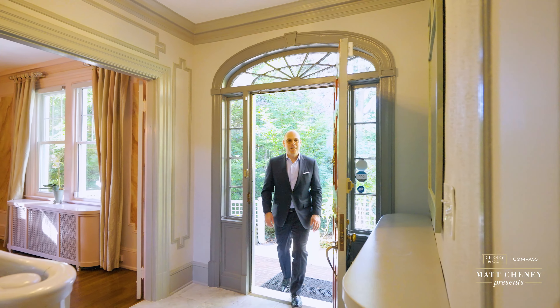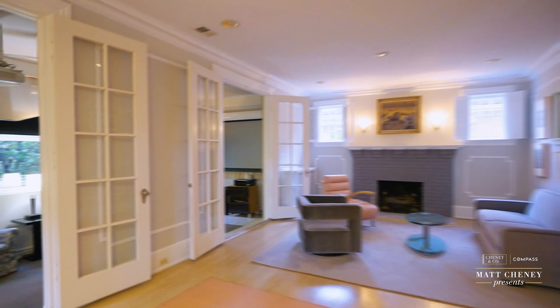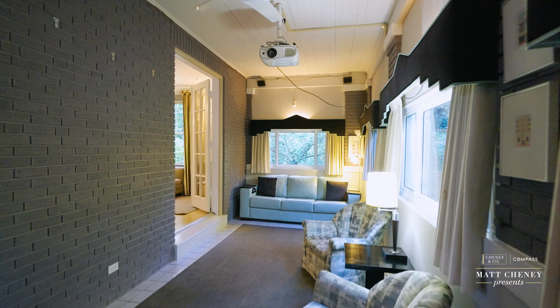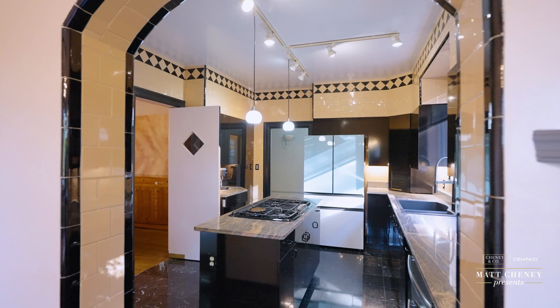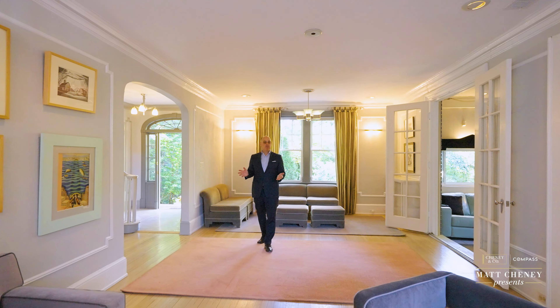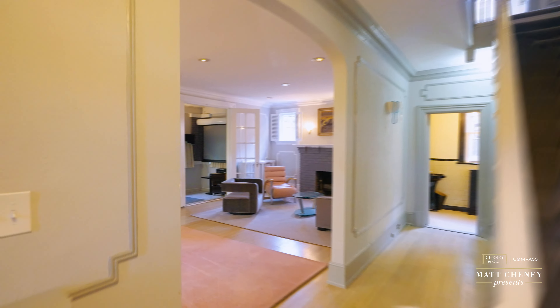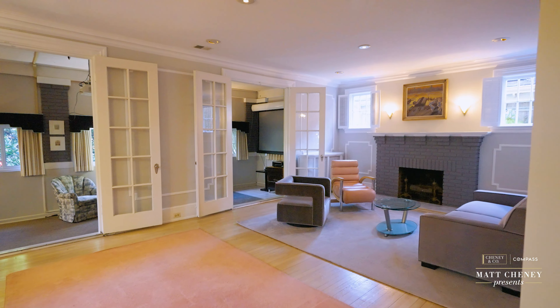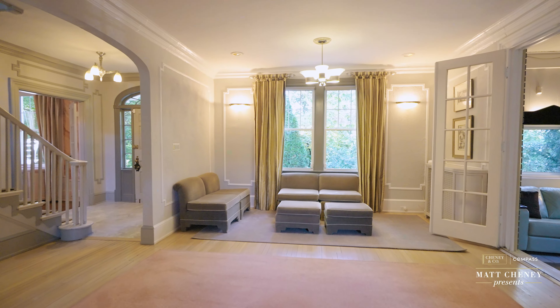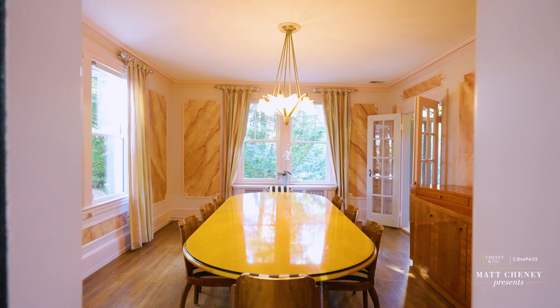The main floor is the entertainer's dream with large-scale rooms and great flow. The home is over 4,500 square feet and is what we would expect in a pre-war build with wood floors, great craftsmanship, and formality. The home was on the market for the first time since the 1980s and ready for its fourth owner.